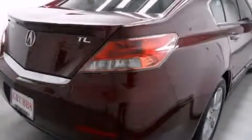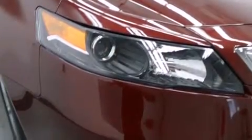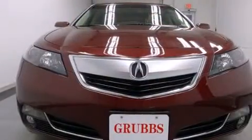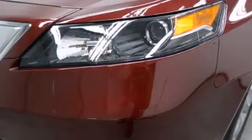Its top features include a navigation system, Bluetooth mobile device connectivity, a parking camera, voice activation technology, a sunroof, heated seats, xenon headlights, and traction control and stability control systems.